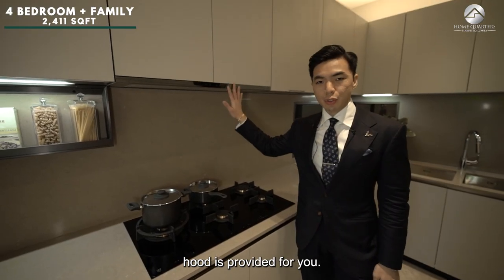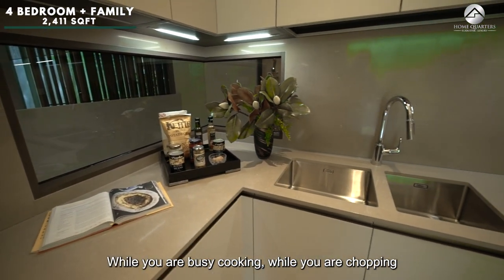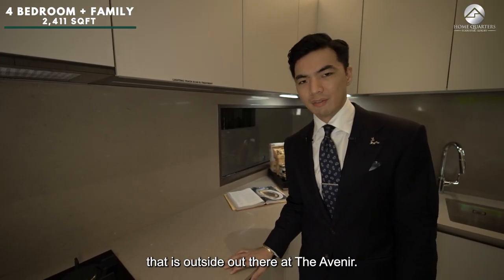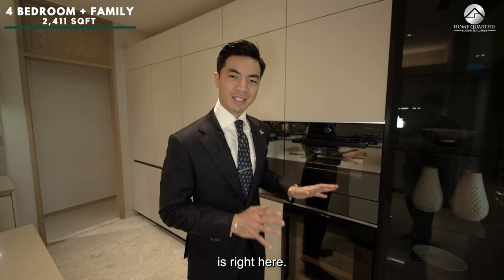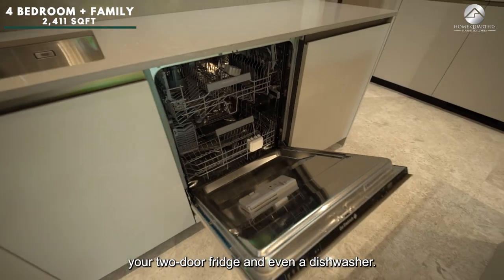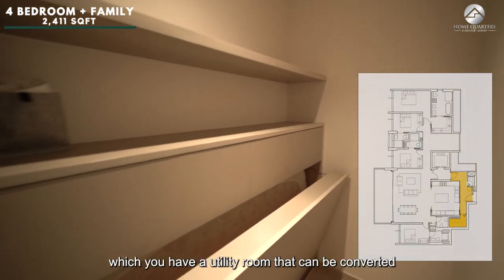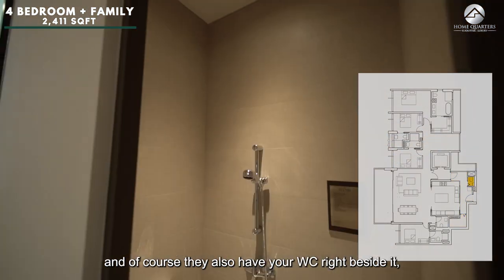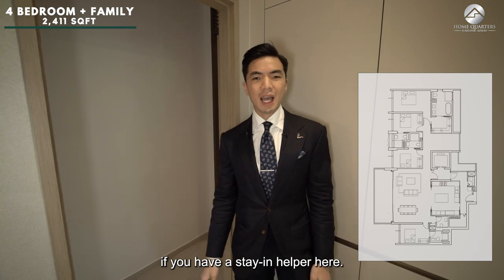There is a fine stove provided, and a cutout window in the kitchen so while you're cooking and chopping, you can enjoy the beautiful view outside. All daily appliances are right here: wine chiller, steamer, oven, two-door fridge, and a dishwasher. At the back of the kitchen, it leads to a yard area with a utility room that can be converted into a stay-in helper's room with a WC — essentially a master bedroom concept for a helper.